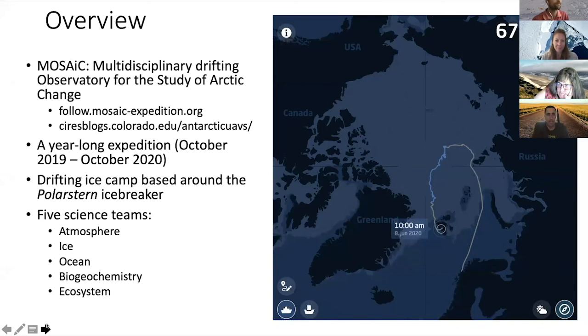You all know what MOSAiC is. I really like the followmosaicexpedition.org website listed here on the top left - I've been following it pretty religiously every day since the expedition started. The map on the right is from that webpage, so you can see where the ship is at any time. The gray is the Polarstern as it was transiting, initially from Norway up to the ice floe, then the blue is the scientific drift, and then gray again when it came out in May and went to Svalbard.